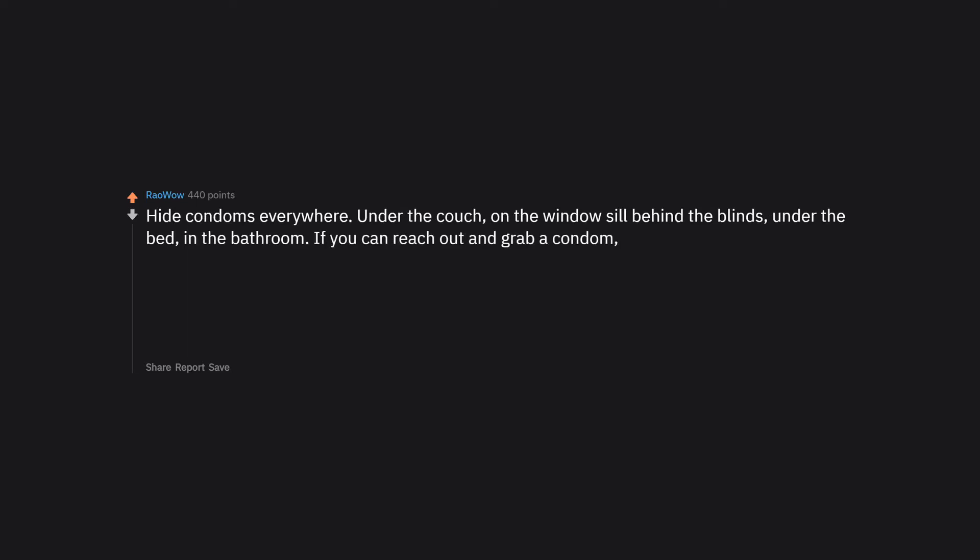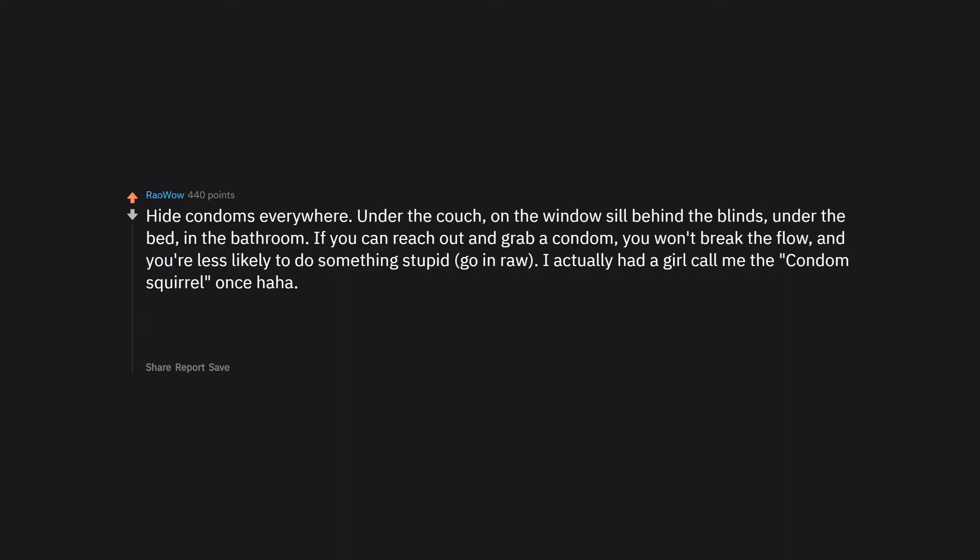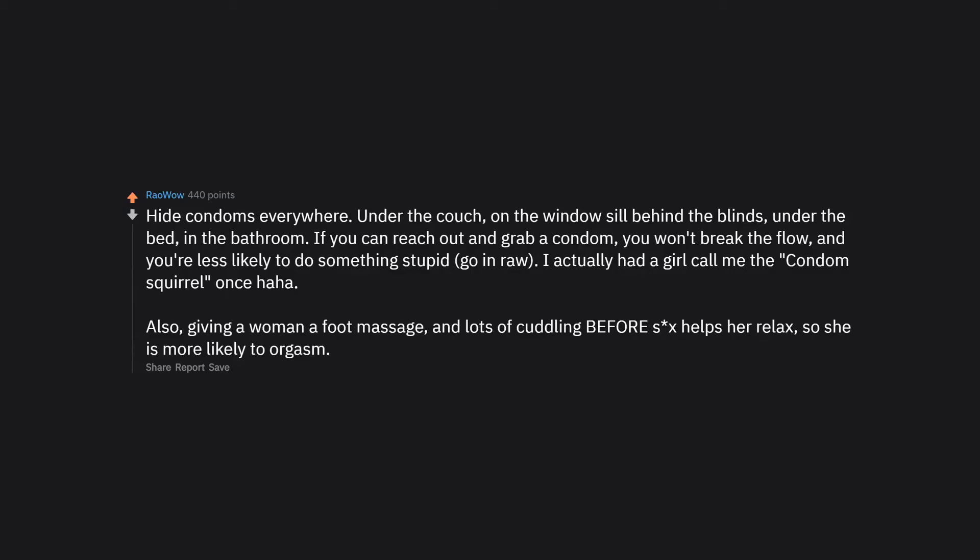Hide condoms everywhere: under the couch, on the windowsill behind the blinds, under the bed, in the bathroom. If you can reach out and grab a condom, you won't break the flow and you're less likely to do something stupid like go in raw. Also, giving a woman a foot massage and lots of cuddling beforehand helps her relax so she is more likely to orgasm.